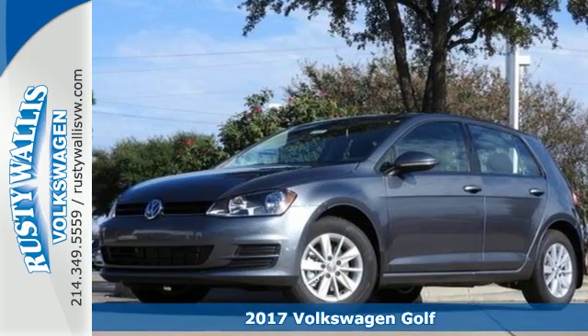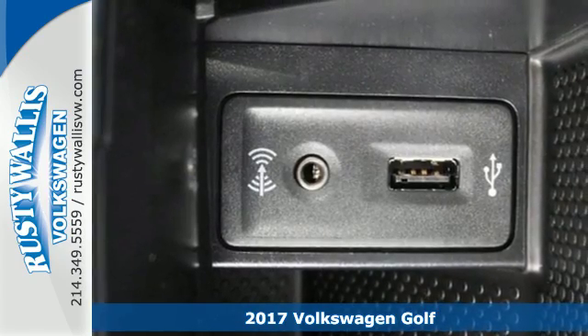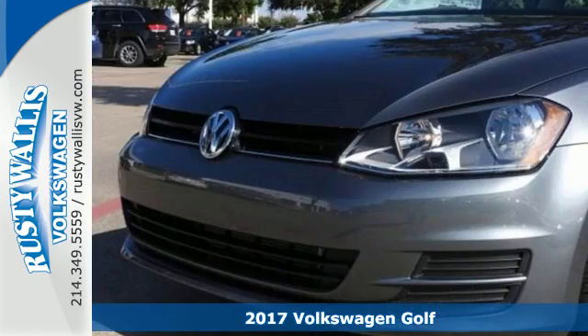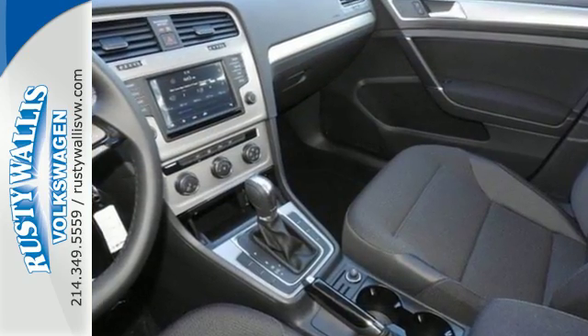Here's a 2017 Volkswagen Golf. This hatchback has skills — it simply does more for you. Every drive is convenient with heated mirrors, keyless entry, speed control, and a tire pressure monitor.